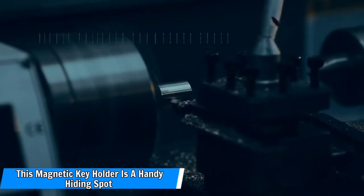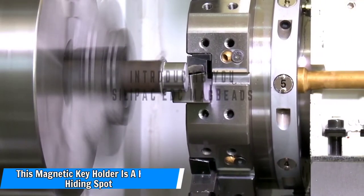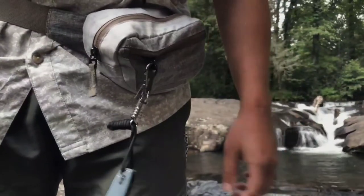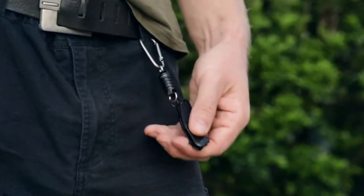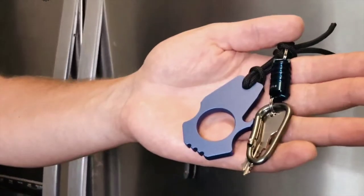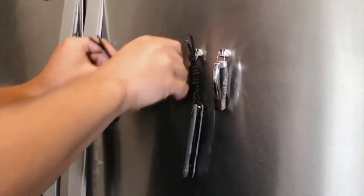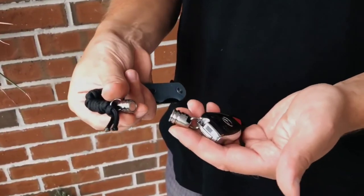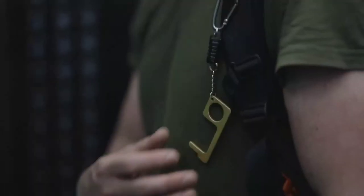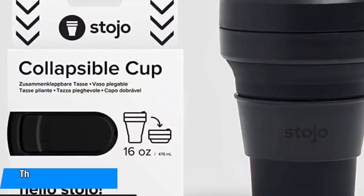Number 3: This magnetic key holder is a handy hiding spot. Need a safe place to keep your keys? This magnetic key holder is exactly what you need. One rave reviewer stuck it to his car's underbody near the spare wheel, and later that day, when his car was totaled in a multiple car crash, this key holder remained perfectly in place and spotless. The best $3 you'll ever spend.